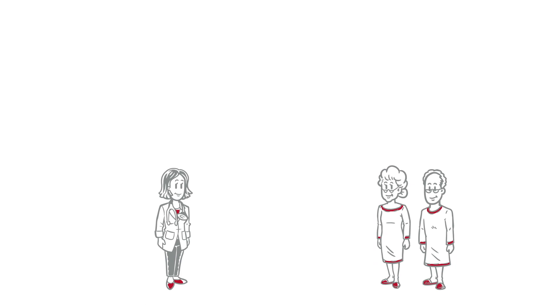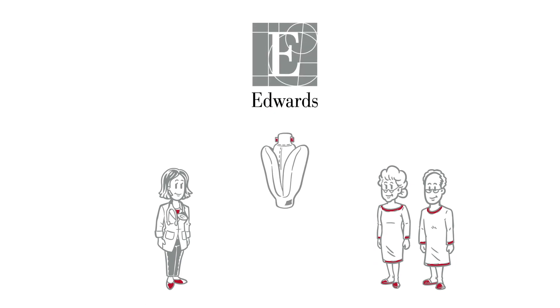Meet Dr. Carter, an interventional cardiologist caring for several patients with mitral regurgitation. She knows about Edwards' Pascal transcatheter valve repair system, but she's still trying to determine which therapy is best.